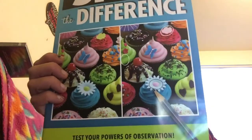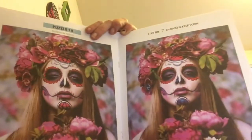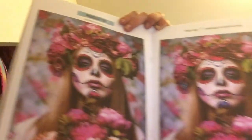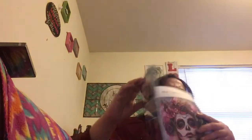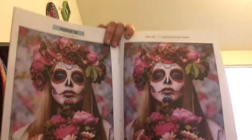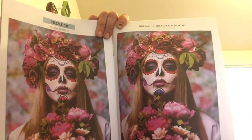I also got this 'Spot the Difference: Test Your Powers of Observation' book — they had four kinds but the cupcake cover got me. You spot differences between two pictures, like checking if a character has a different color hair bow or crossed eyes. You check them off — it's really cool for stress-busting.